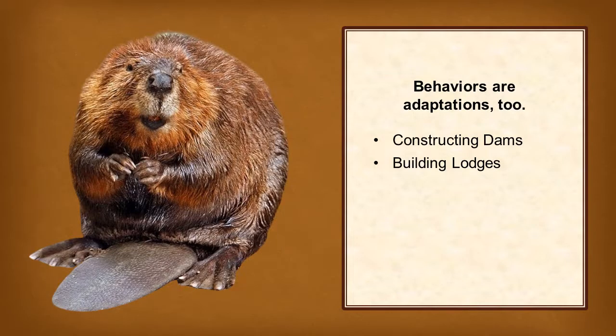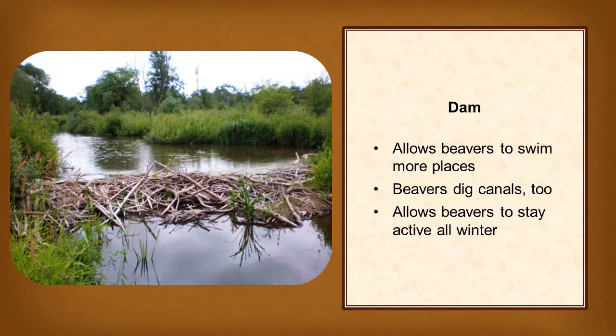Behaviors are adaptations too. Beavers construct dams and build lodges. Beavers build dams because they can swim better than they can walk. The pond behind the dam allows beavers to swim as close as possible to the trees they need for construction materials and for food. If the pond isn't big enough, beavers dig canals so that they can swim even closer to the forest. When a pond is deep enough, ice only forms on its surface, allowing beavers to swim under the ice all winter long. They leave their lodge mainly to grab a snack of twigs from their underwater food cache.